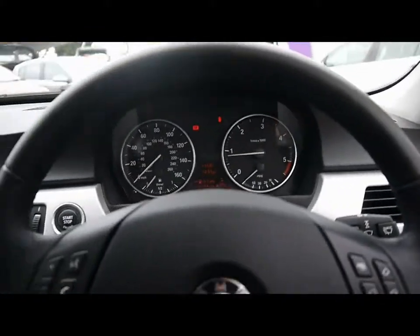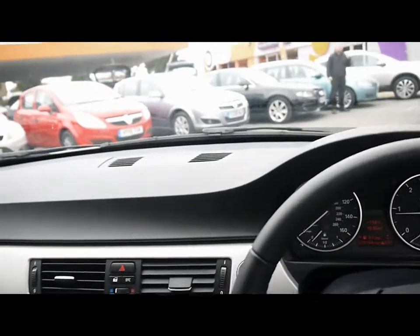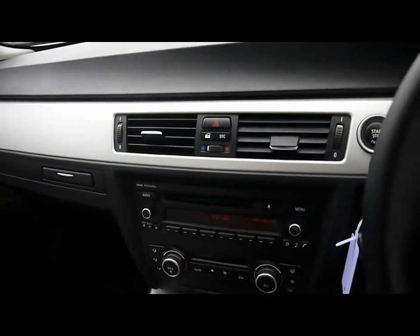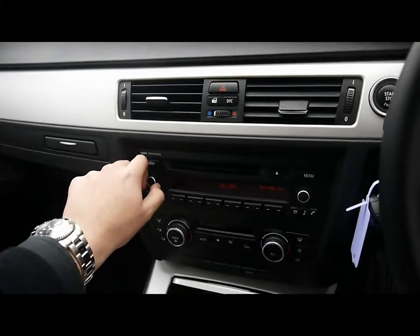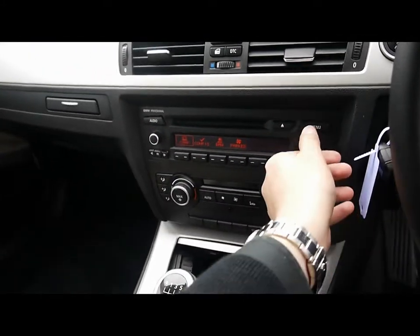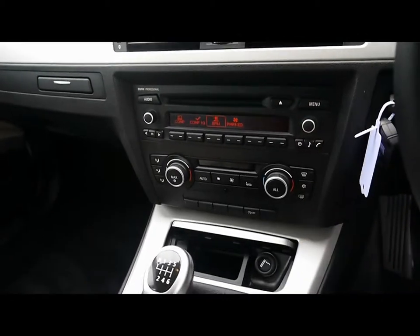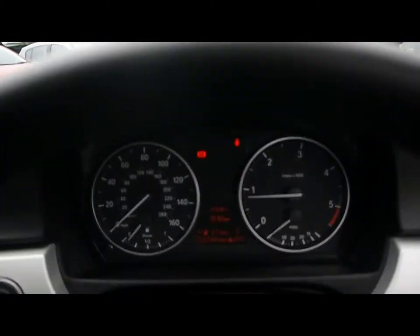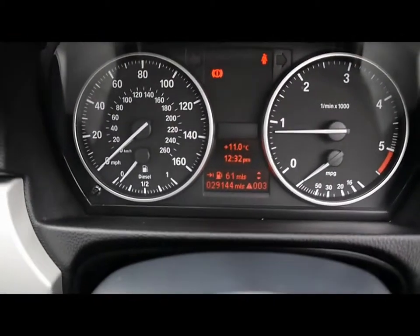Into the front, we've got a multifunction steering wheel, a push button start, and a professional radio and CD player with auxiliary input. You can access the onboard computer from here as well. There's dual zone digital climate control and automatic start-stop, which is part of the Efficient Dynamics program. Just at the bottom there you can see the car's covered 29,000 miles.